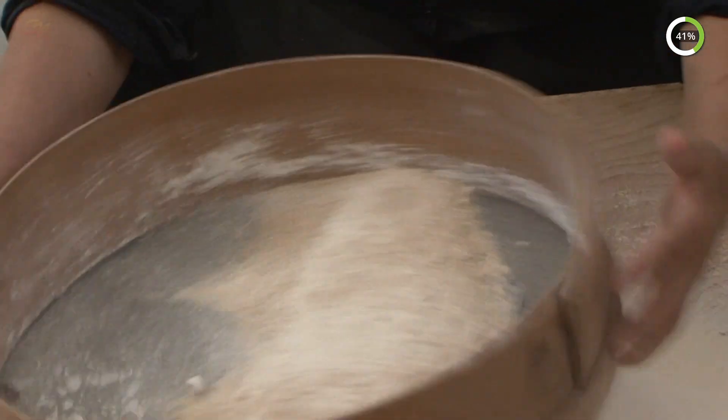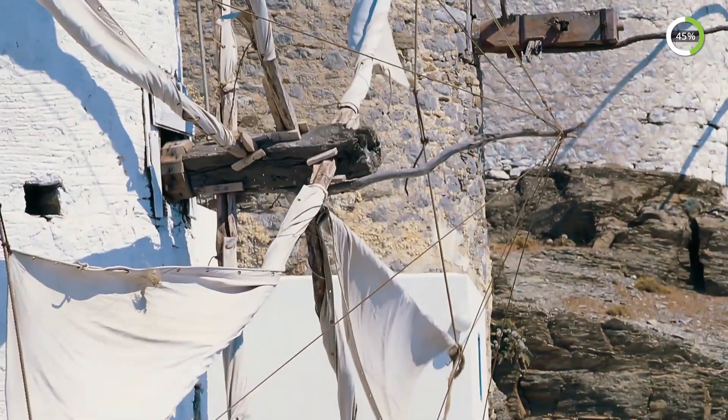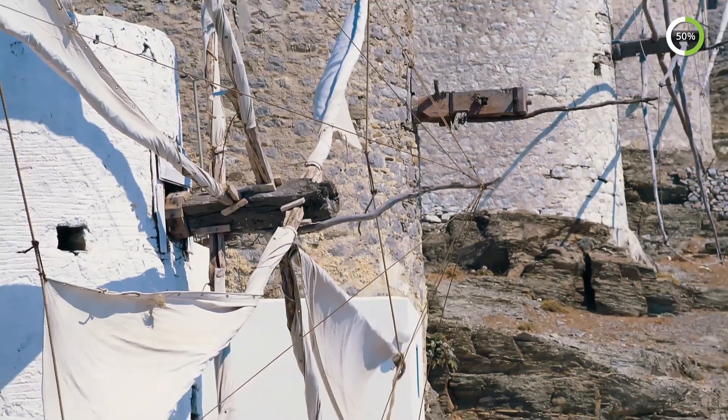For some 18 centuries, water mills and windmills co-existed all around the world, their numbers in any given place depending on the availability of their respective energy sources.